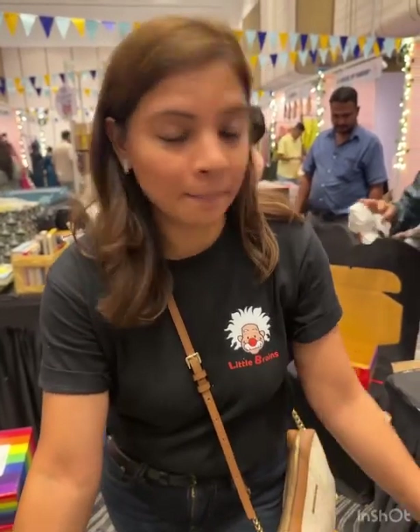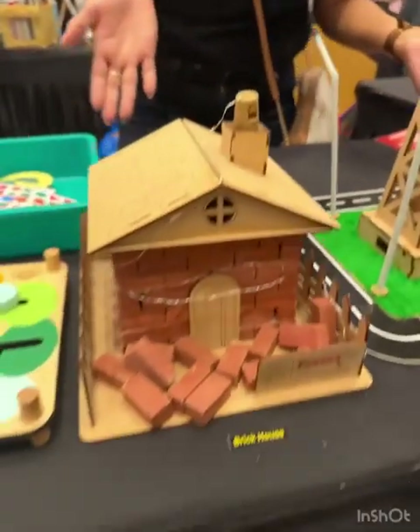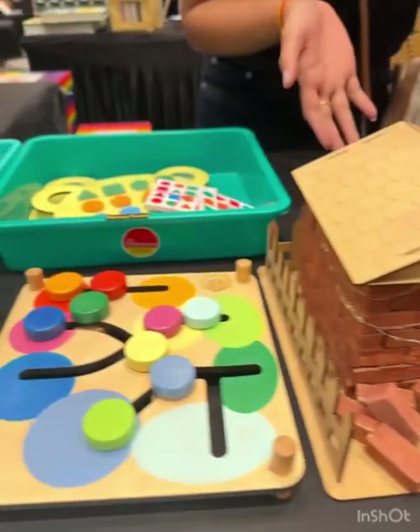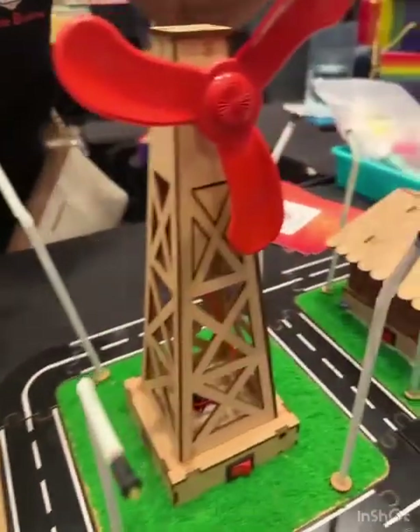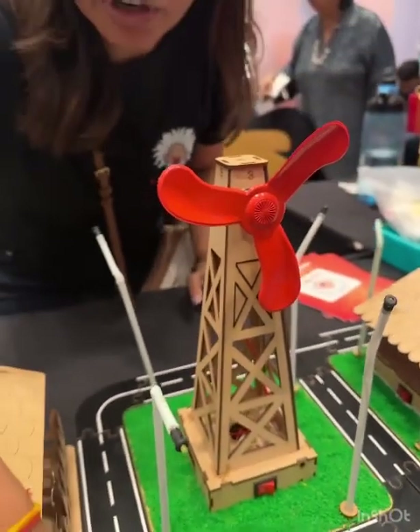Hi, this is Nikita Shah. I am the founder of my brand called Little Brains, and we manufacture kids' learning educational toys. As you can see, there are a lot of DIY kits. We do a lot of DIYs with kids. You can see this is a working model of a windmill — we call it a future town.